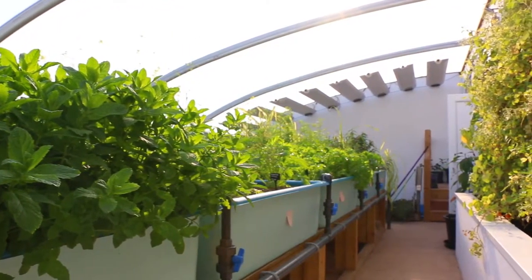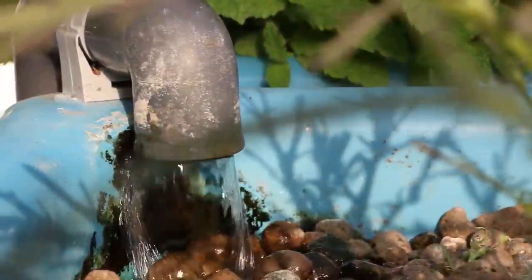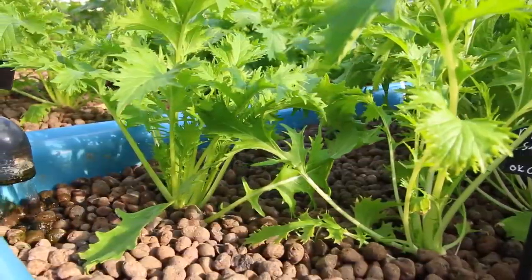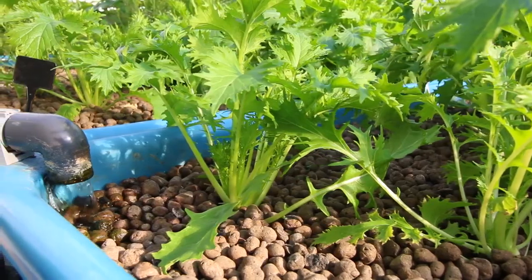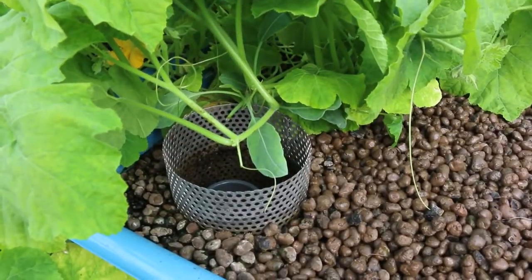These are the grow beds. The fish effluent, which is really nutrient rich, is pumped round and comes into these beds here. We use a clever device called an auto siphon, which allows us to flood the grow beds — the water fills up — and then when the auto siphon triggers at the top, the water drains away again.